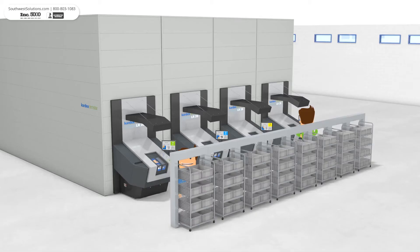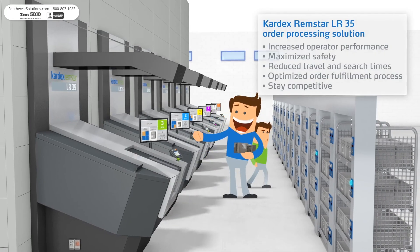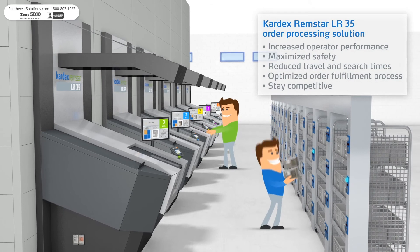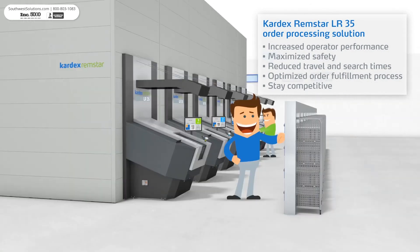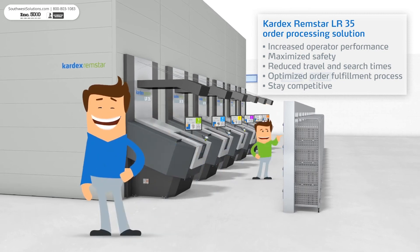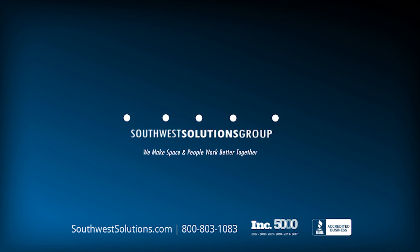Are you ready for faster order processing? Reduce travel times, increase operator performance and safety, and boost your order processing with LR35 Vertical Buffer Modules. For more information, call us at 1-800-803-1083 or visit us on the web at southwestsolutions.com.